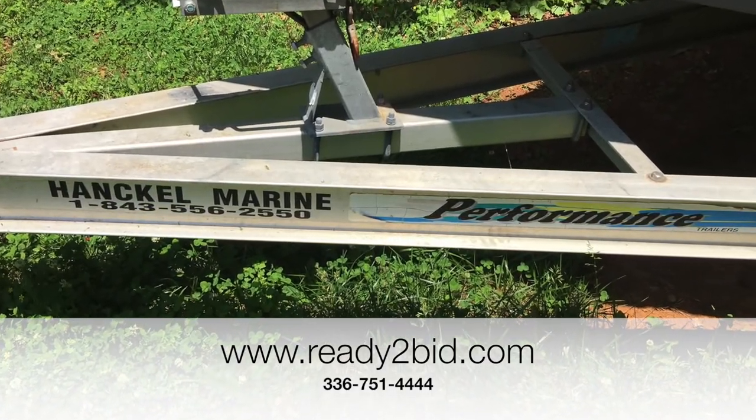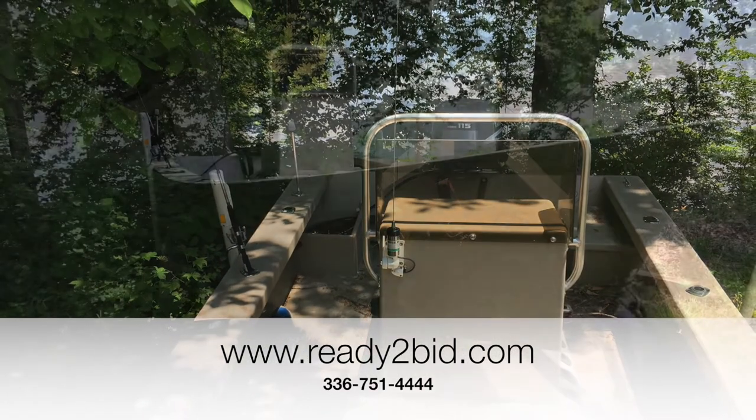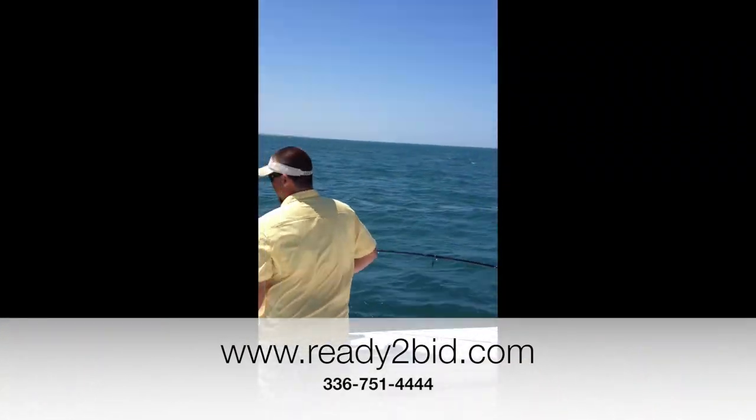This aluminum performance trailer goes with the package. Go to www.ready2bid.com. We're going to be ending this auction on May the 18th at 6 p.m.